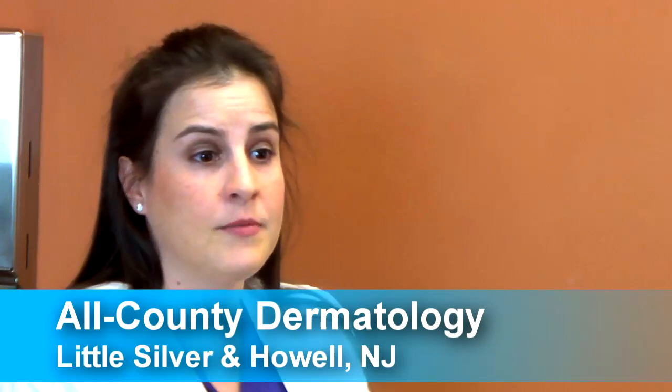Hi, my name is Asia and I've been a medical assistant in the field of dermatology for the past six years. My mission as part of the dermatology team at All County Dermatology in Monmouth County, New Jersey, is to help Dr. Barry Weiner, a board-certified dermatologist, prevent, detect, and treat skin cancer in our patients.